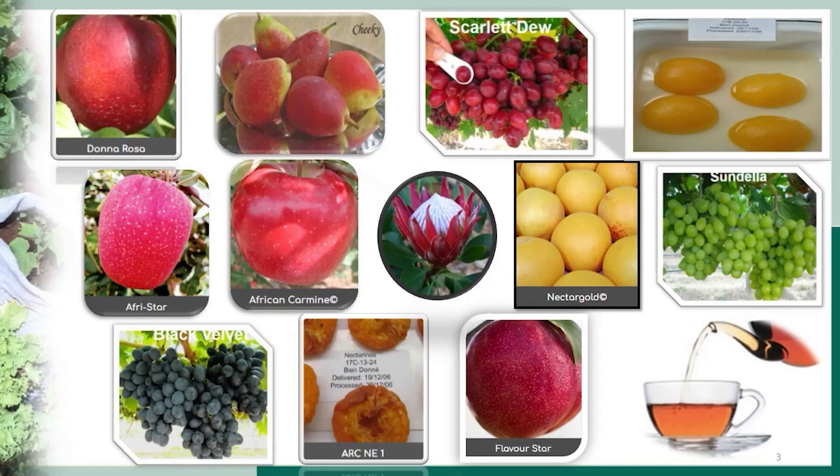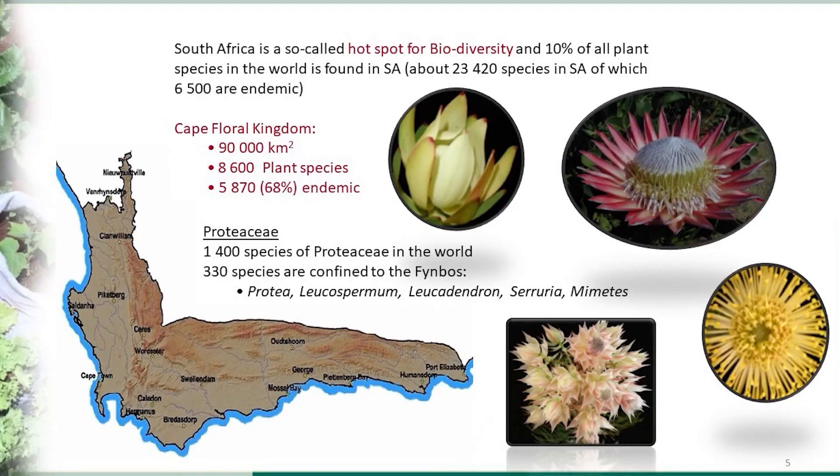We talk about deciduous fruit, we talk about wines and vines, we talk about rooibos tea, honeybush tea, and your indigenous Proteaceae flowers. It's been cultivated in the Western Cape, but there are lots and lots of challenges when you farm, and one of the challenges is to have the correct cultivar — and that's where we come in.